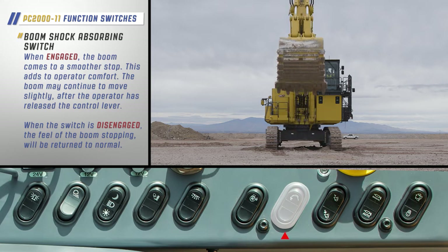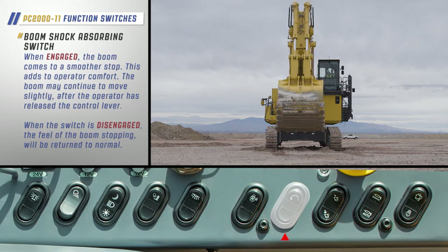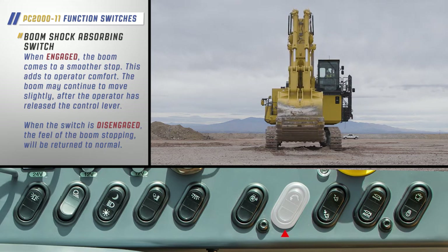The boom may continue to move slightly after the operator has released the control lever. When the switch is disengaged, the feel of the boom stopping will return to normal.